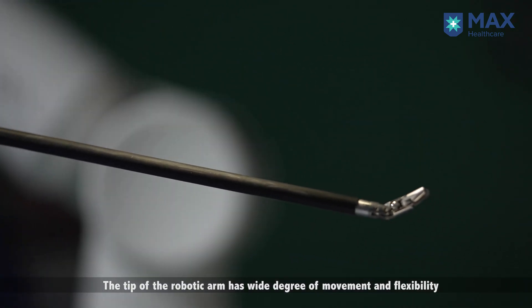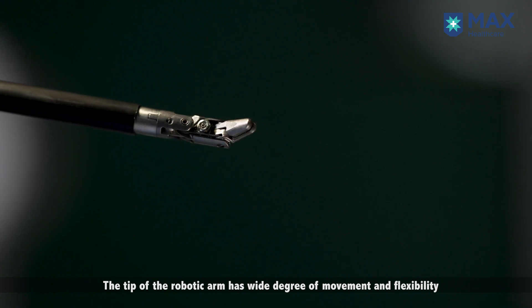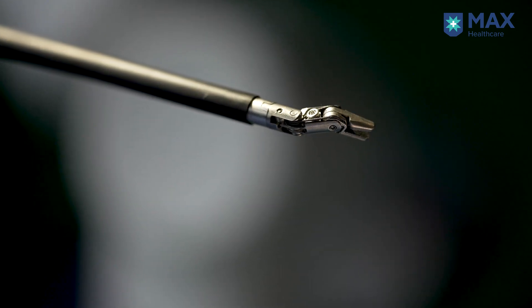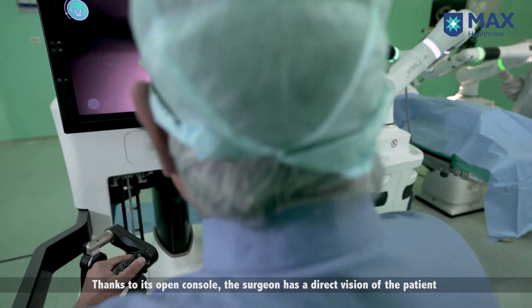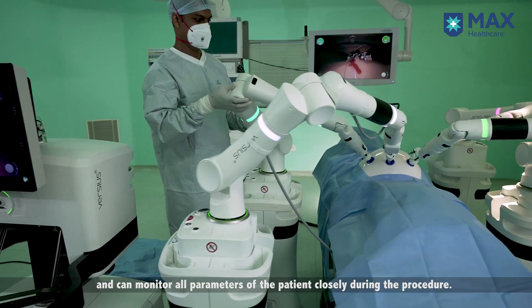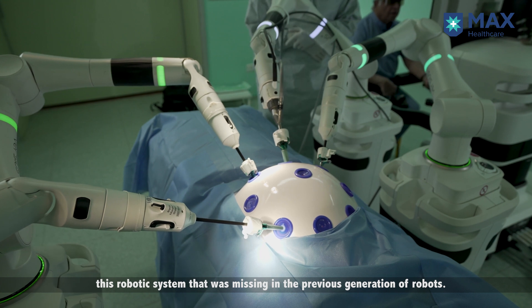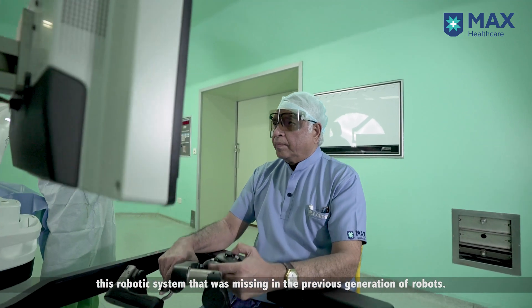The tip of the robotic arm has a wide degree of movement and flexibility which overcomes the limitation of the human wrist. Thanks to its open console, the surgeon has a direct vision of the patient and can monitor all parameters closely during the procedure. We can directly communicate with all team members, which is unique to this robotic system and was missing in the previous generation of robots.